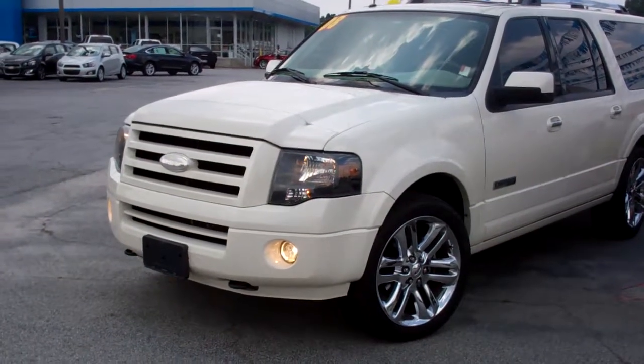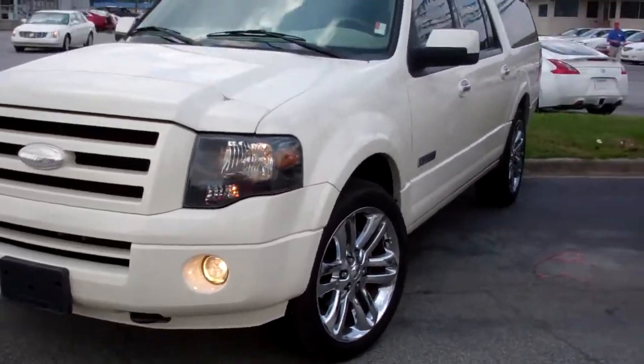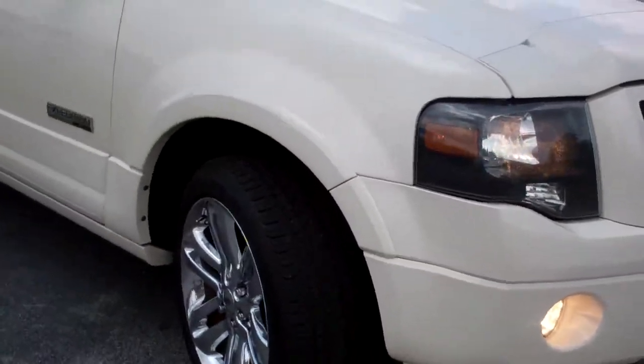Hey Jeremy, it's Tim Wilson from Chevrolet Cadillac. I just wanted to do a quick walk around on the Ford Expedition that we talked about earlier — our 08 Ford Expedition. Get you a quick shot of the tire tread.